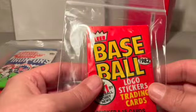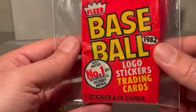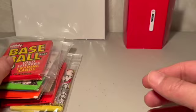And then I've got a 1982 Fleer baseball cards pack. This one could possibly have the 1982 Cal Ripken Jr. rookie card. So this is actually going to go in my personal collection — not going to sell it on eBay.